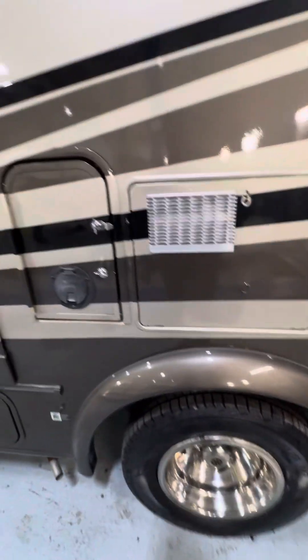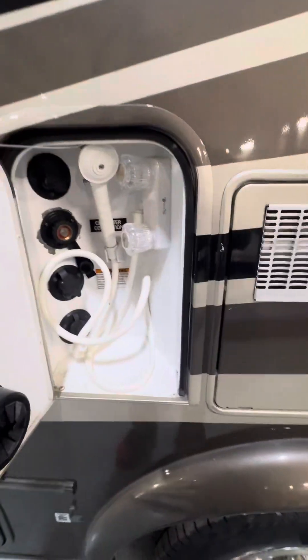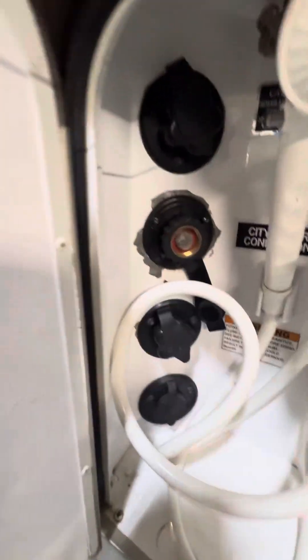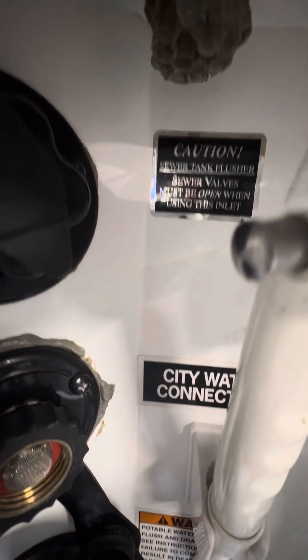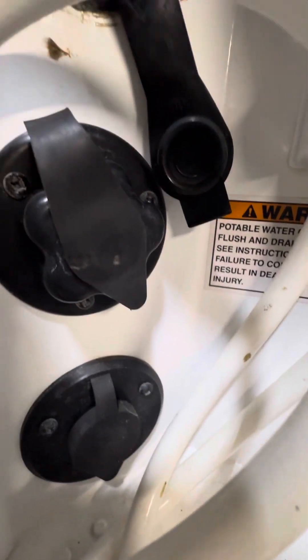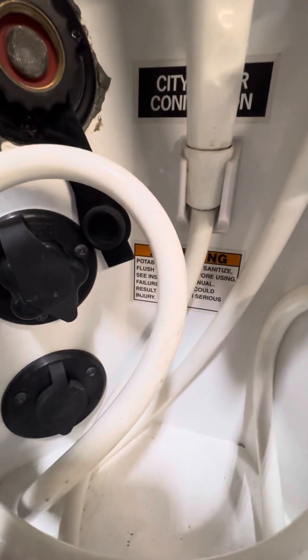To the left of the water heater door is your main water hookup area. Everything is labeled up here: you have your sewer flush, sewer tank rinse, and the middle port with the cap off is your city water connection. The lower port is your potable water fill — your fresh water tank fill.